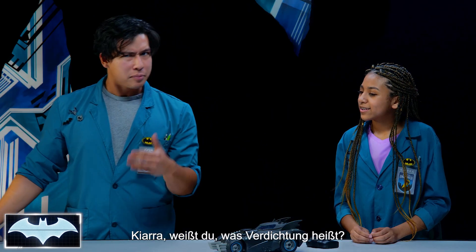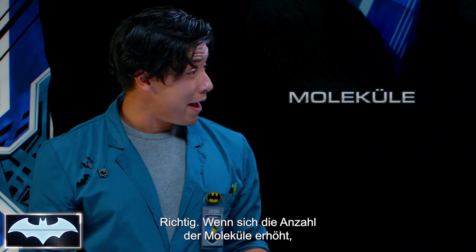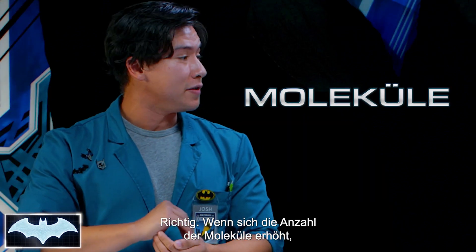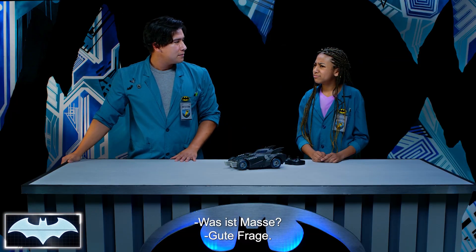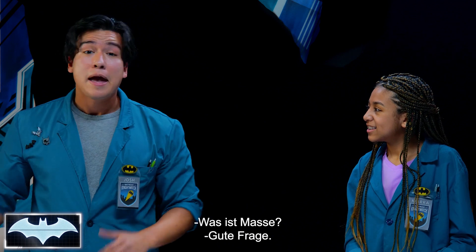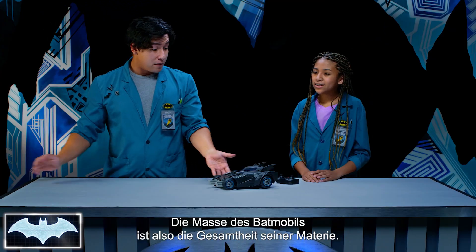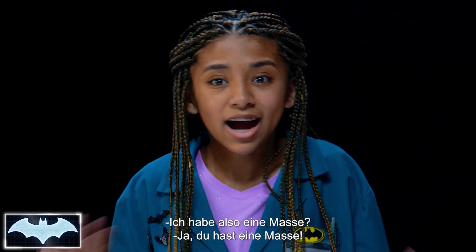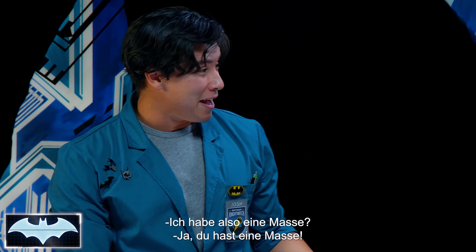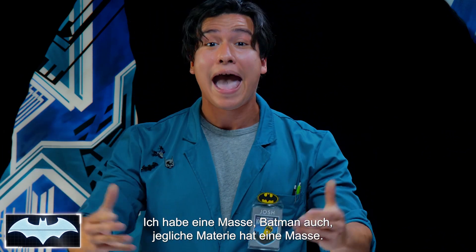Kiara, do you know what compression means? Isn't it when you put something together really tight? Correct! And as the number of molecules increases, the amount of mass also increases in that space. What is mass? Mass just means the amount of matter that an object contains. The mass of this Batmobile is just how much matter that it has. So I have mass? You're right, you got mass. I've got mass. Batman's got mass.